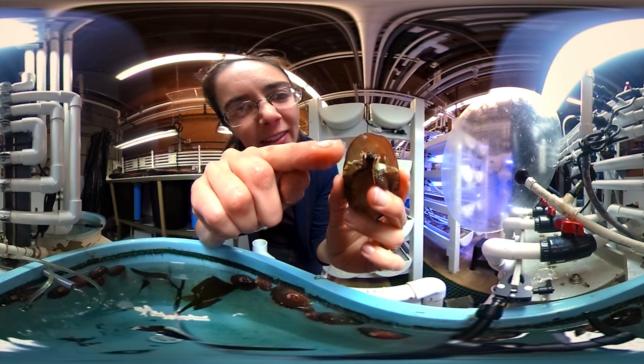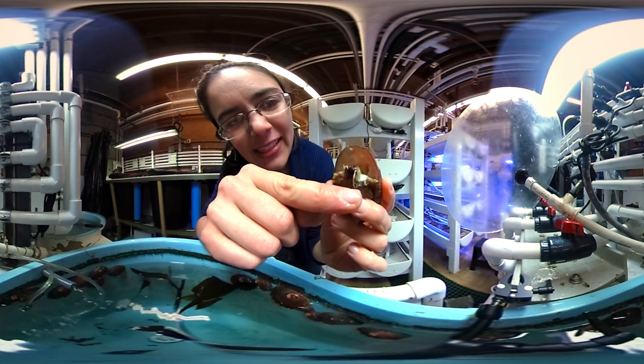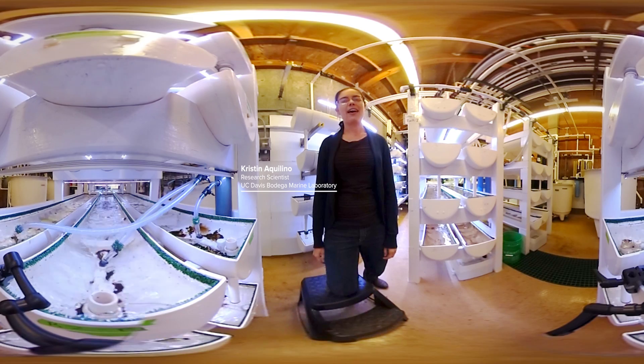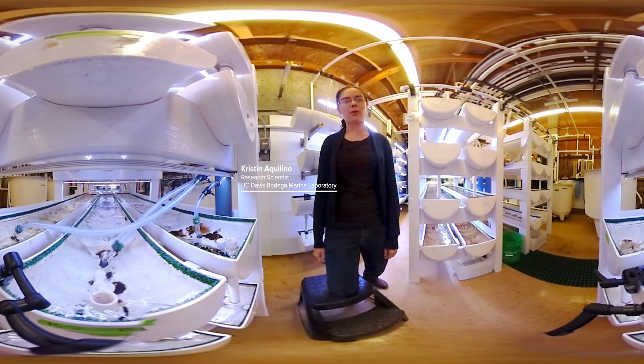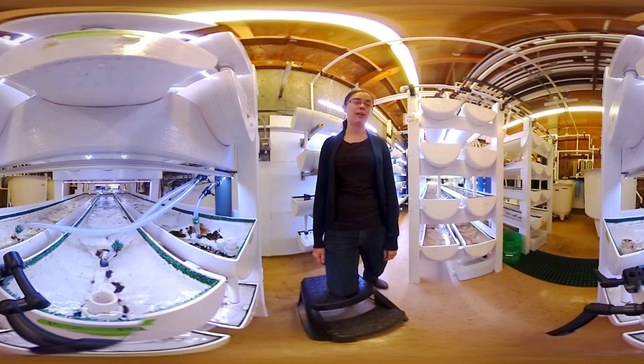This animal is saying hello. There's its eyes and it's got these antennae that it uses to sense its environment. My name is Kristen Aquilino and I manage the white abalone captive breeding program for the UC Davis Bodega Marine Lab and for the National Oceanic and Atmospheric Administration.